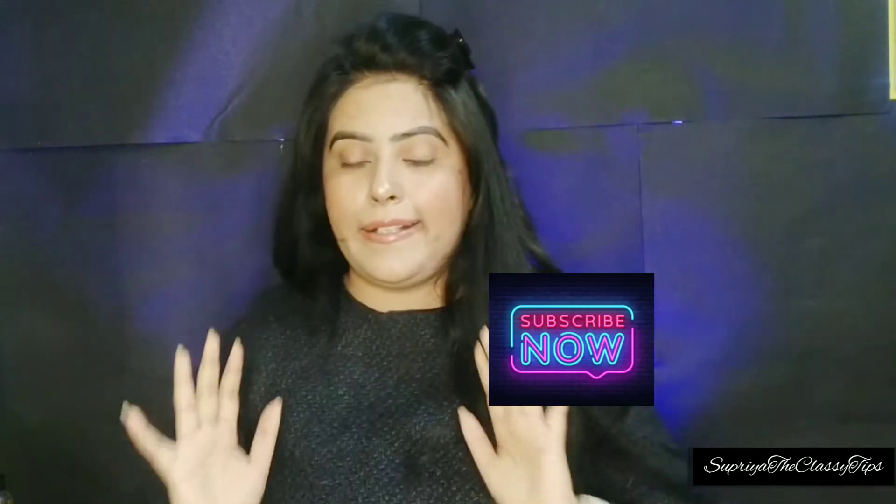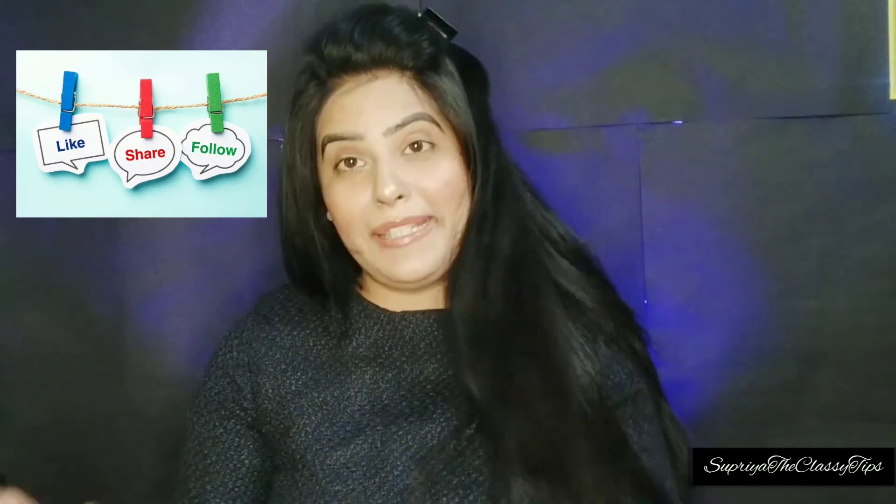So guys, this is my favorite kit. Please subscribe to my channel, like, comment, and share. Tell me which video you want to watch next, and please subscribe and share with me.